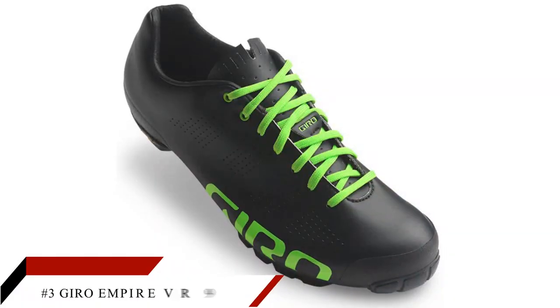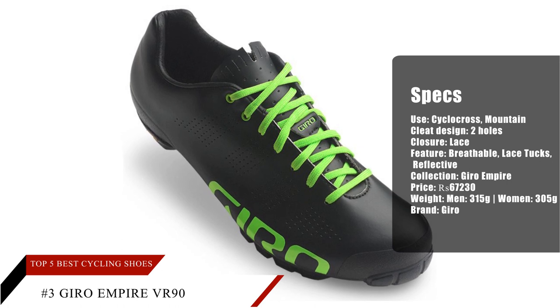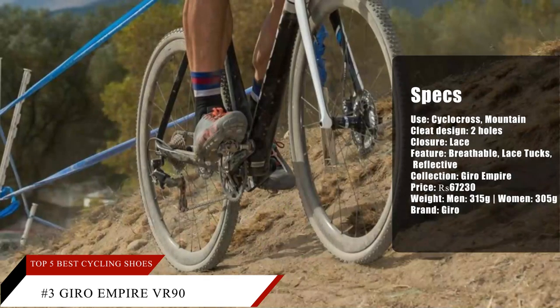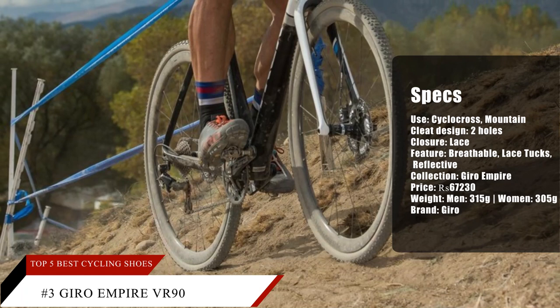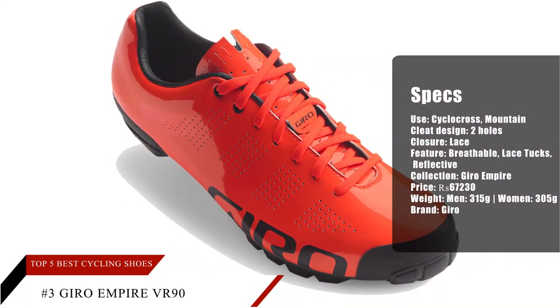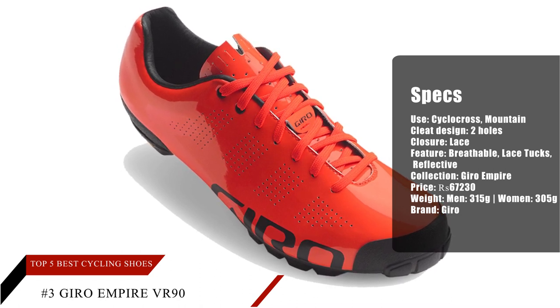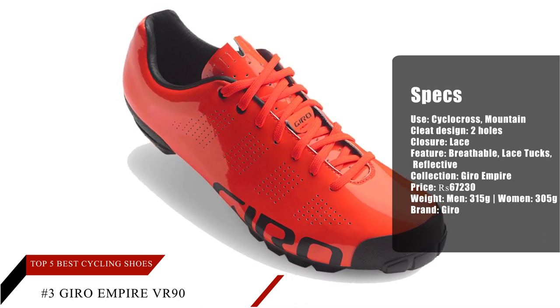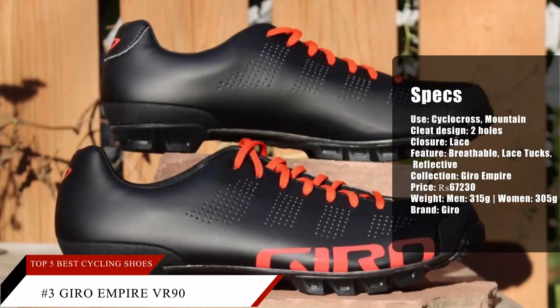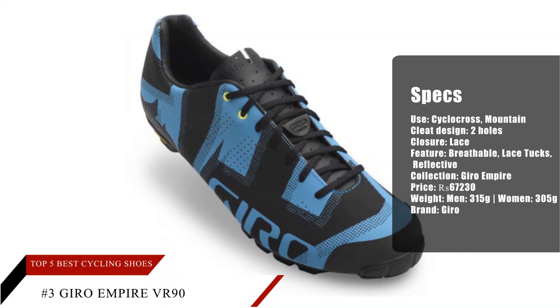Number 3: Giro Empire VR90. The majority of reviewers applaud the stiff sole of the Giro Empire VR90, with some adding that it doesn't waste any energy exerted by the cyclist. Numerous wearers find this pair exceptionally comfortable, and several users expressed delight over the Empire VR90's notably lightweight construction. The shoe features customizable insoles, which some people admire.